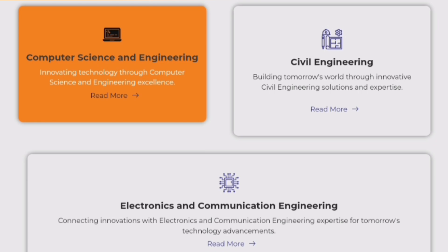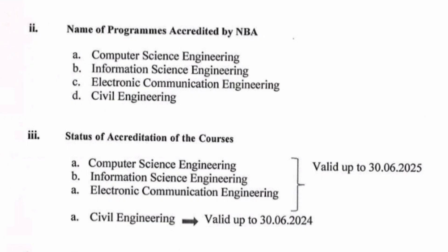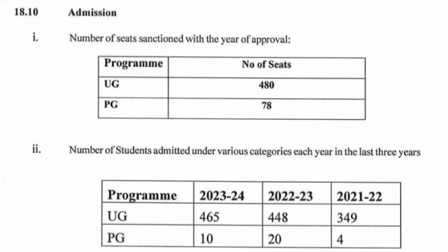A lot of the placement details covered in this video are taken from the mandatory disclosure document. From the same document it shows that the programs accredited by NBA are CSE, Information Science Engineering, ECE, and Civil Engineering. The first three courses are accredited up to 2025 and Civil Engineering is accredited up to June 2024.